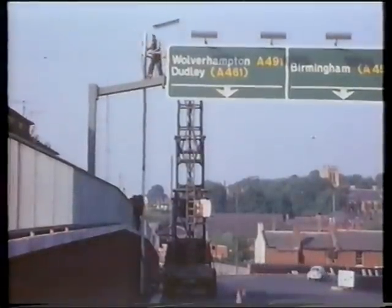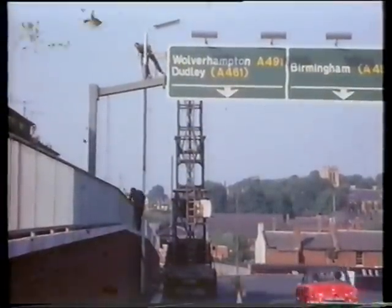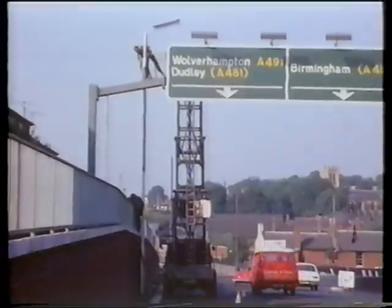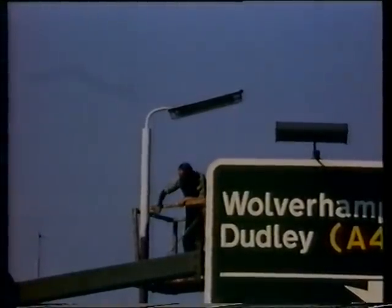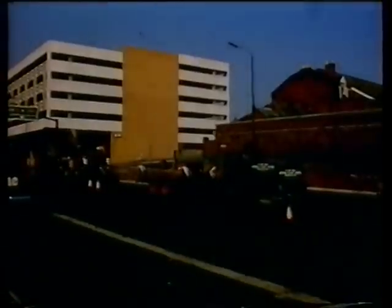Signs and street furniture have all been given careful attention. 83 140-watt sodium lanterns on 10-metre steel columns have been erected around the ring road.